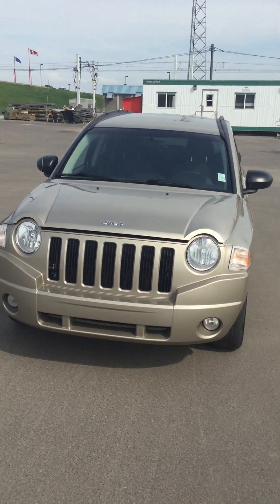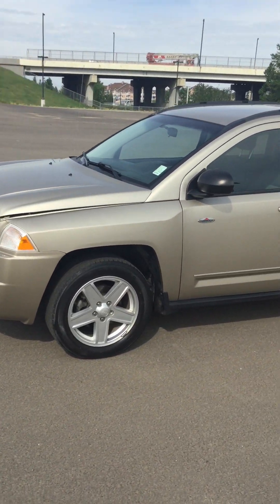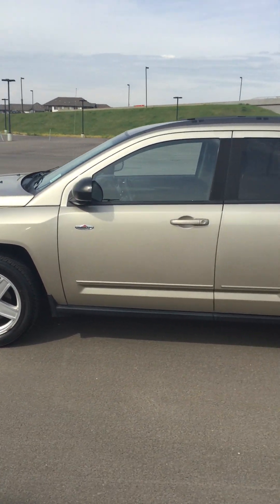Hi there Karen, Chris Marshall here from River City Hyundai, here to show you the 2010 Jeep Compass that we have in stock. I'm just gonna do a quick walk around of it before I start explaining all the features.